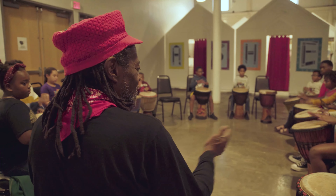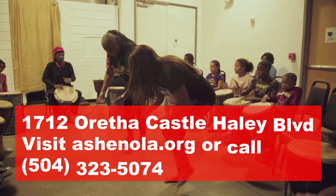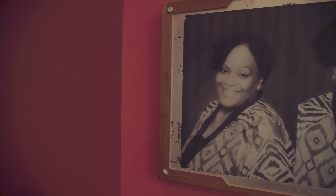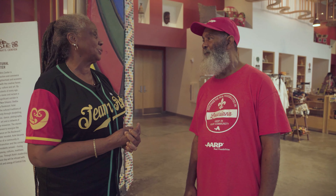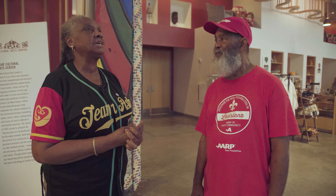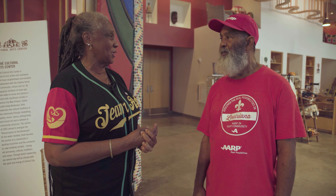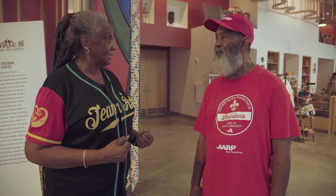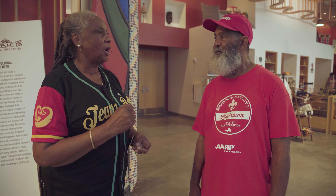If you want to know more, stop by this building at 1712 Oretha Castle Haley. It all stands on Mama Carol Beebell and Baba Douglas Redd, who said we're going to build a place that our community can come to — that our community can flourish, and that all of the arts of the African diaspora can help them meet those goals of wellness, of economic freedom, of cultural knowledge. We deserve that.